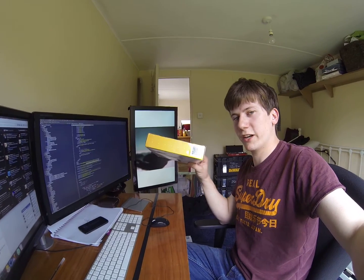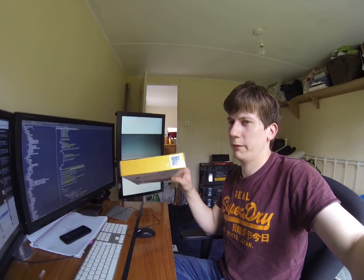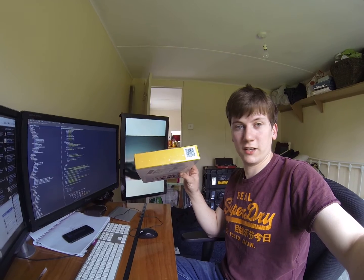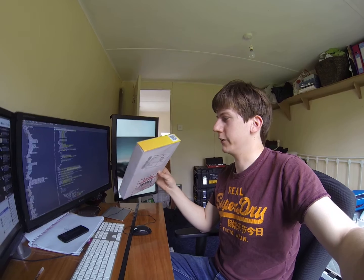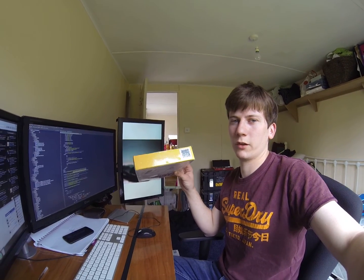In essence, they are publishing the password, which isn't just a default password anymore, but it is still public. A courier driver or a next-door neighbour catching a glimpse of that — they're in. This box could also be thrown in the recycling and someone else could just read the code. It doesn't seem particularly secure to put the barcode readable on the outside. What are your thoughts?